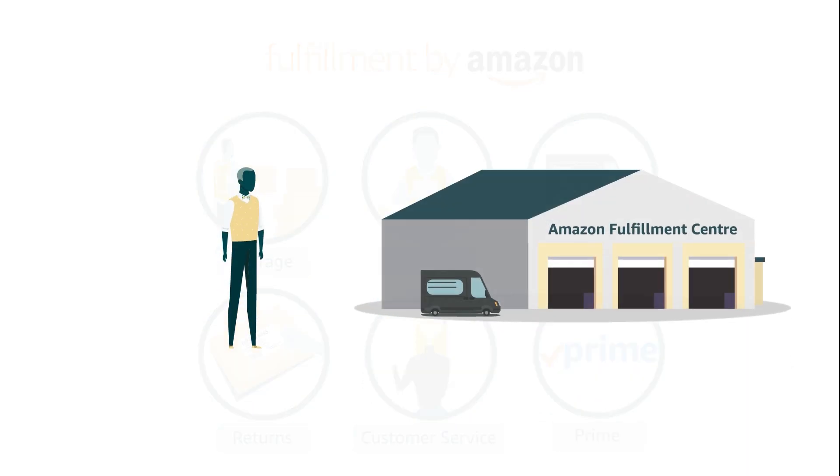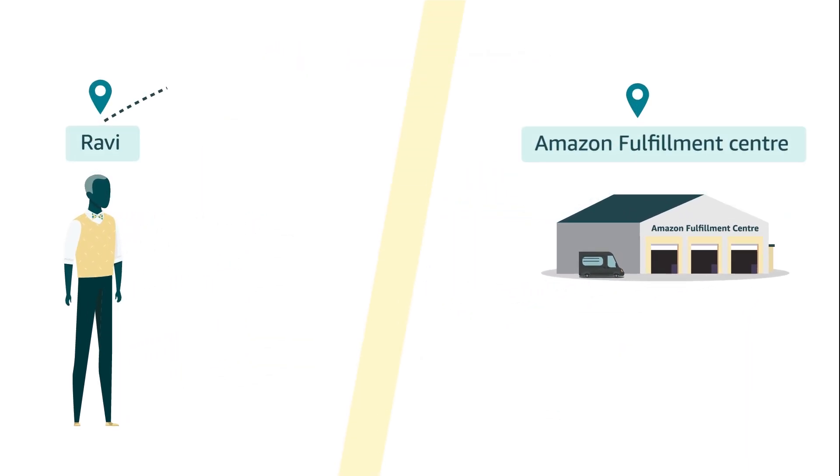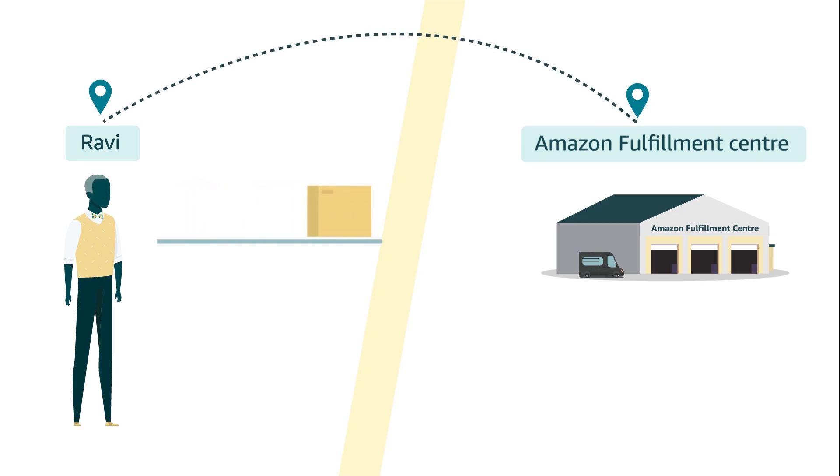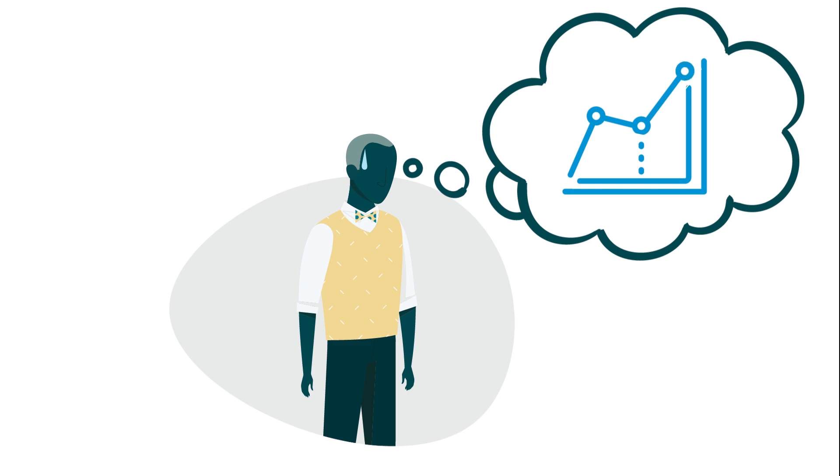However, Ravi faces an issue. The Amazon Fulfillment Center is far from his location, which means that it is not feasible for him to send products to the fulfillment center. Ravi is worried and wonders if he will be able to grow his business.